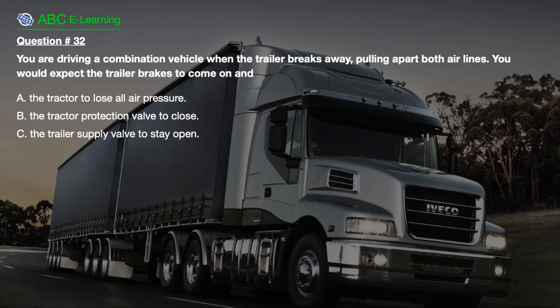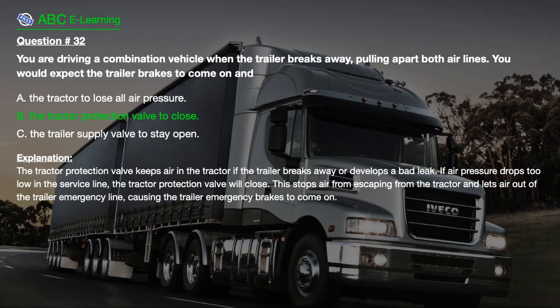Question number 32: You are driving a combination vehicle when the trailer breaks away, pulling apart both air lines. You would expect the trailer brakes to come on and: A. The tractor to lose all air pressure. B. The tractor protection valve to close. C. The trailer supply valve to stay open. The correct answer is B: The tractor protection valve to close. Explanation: The tractor protection valve keeps air in the tractor. If the trailer breaks away or develops a bad leak and air pressure drops too low in the service line, the tractor protection valve will close. This stops air from escaping from the tractor and lets air out of the trailer emergency line, causing the trailer emergency brakes to come on.